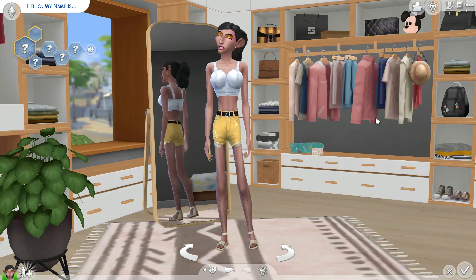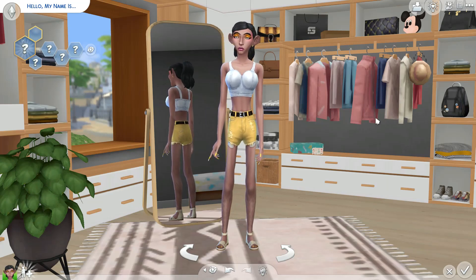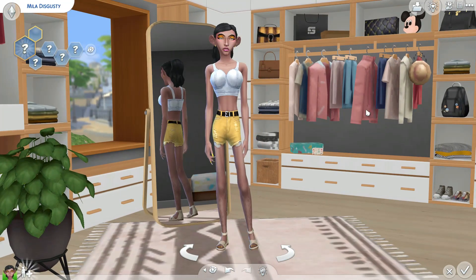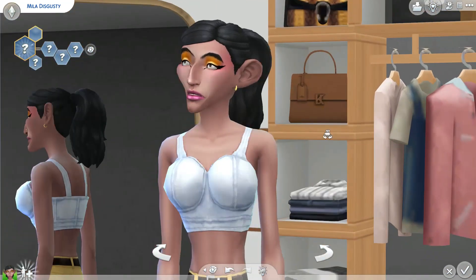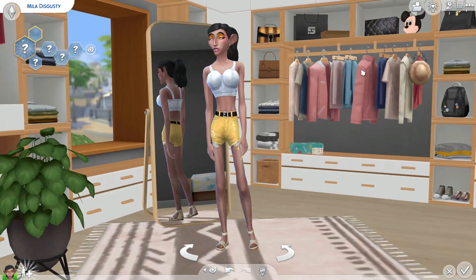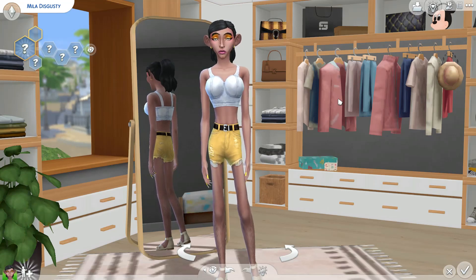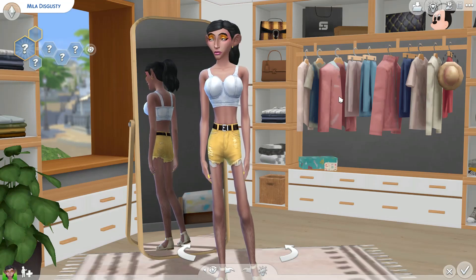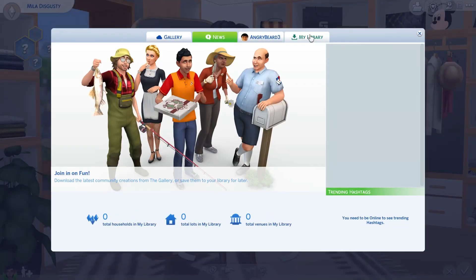Hey simmers, welcome back to the channel! I'm so sorry it's taken so long to upload. I was inspired to do a 'Breed Out the Weird' challenge. This is the sim — her name is Mila Disgusty. Isn't she fabulous? Here's a little close-up. If you've never heard of the breed out the weird challenge, basically I'm going to get a very good-looking sim off the gallery and they're going to have a child, and hopefully the child takes after the father not so much the mother — though Mila is gorgeous!